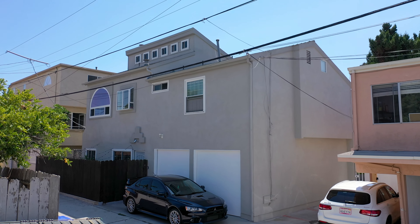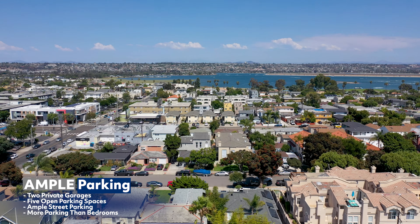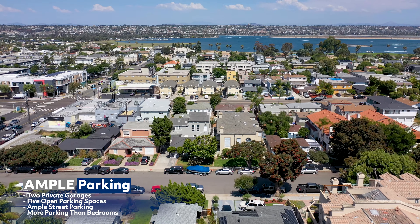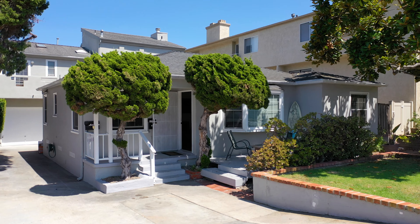Triple Crown means there's a third royal benefit. There are two garages in the back and five open parking spaces. Seven spaces for six bedrooms? Wow, that's amazing at the beach. Triple Crown has three wins: beach, unit mix, and parking.